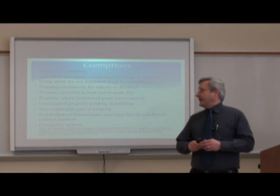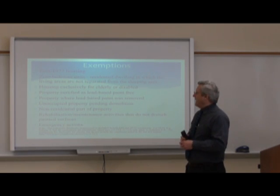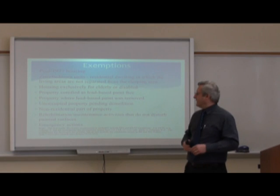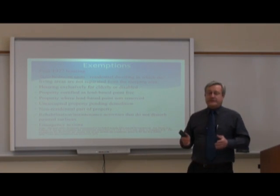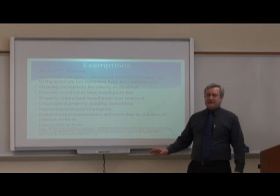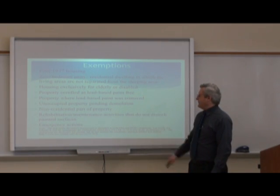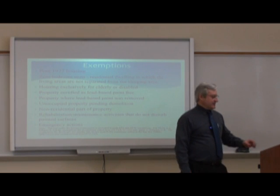There are some exemptions to the lead-based disclosure regulations: any post-1977 housing; zero-bedroom units where living areas are not separated from sleeping areas; housing exclusively for the elderly or disabled; property certified as lead-based paint-free; property where lead-based paint was removed; unoccupied property pending demolition; any non-residential part of property; rehabilitation or maintenance activities that do not disturb paint and surfaces; and emergency actions that may need to take place.